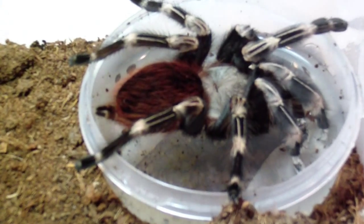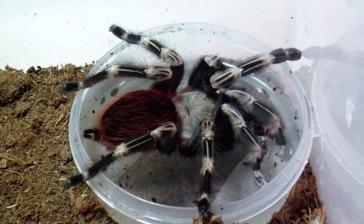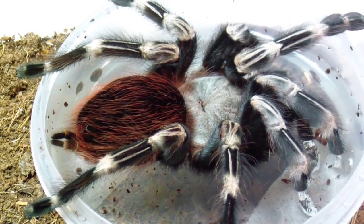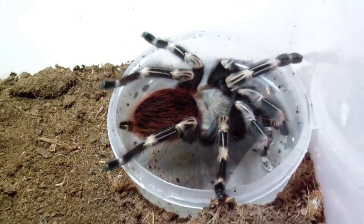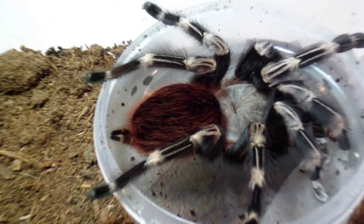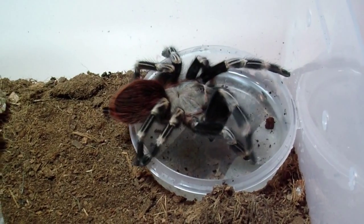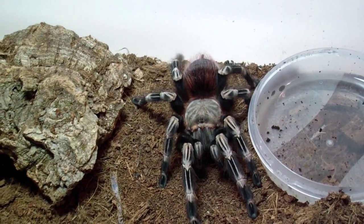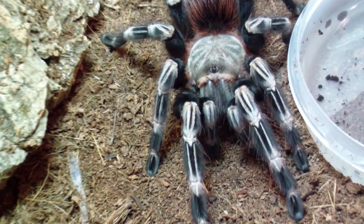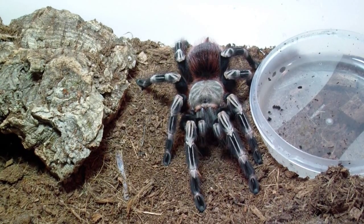And here's my resident psychopath — it's my Acanthoscurria geniculata female, taking a drink. I thought that was pretty cool to get on film. I gave her a huge water dish so she could do whatever she wants. She molted about a month and a half ago, so she's colored up real nice — she's getting real big and she's still real crazy. I just cannot get over those red hairs on the abdomen, and this white and black contrast is just ridiculous on her. She stopped to give us a pose — she's one of my favorites.